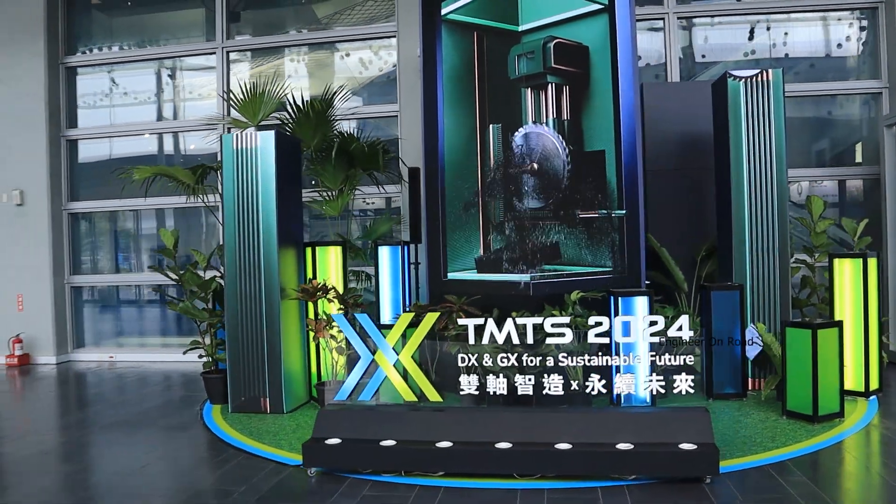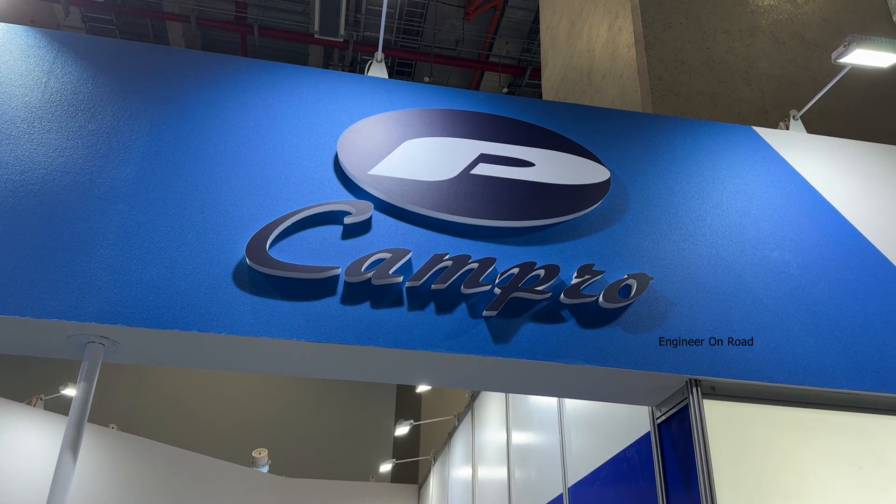Welcome back to my channel. I am your host, and you are the engineer on the road. Welcome to TMTS 2024. I have come to you with a machine-centered manufacturing company, and these are the leaders. Today we are going to talk about these leaders.